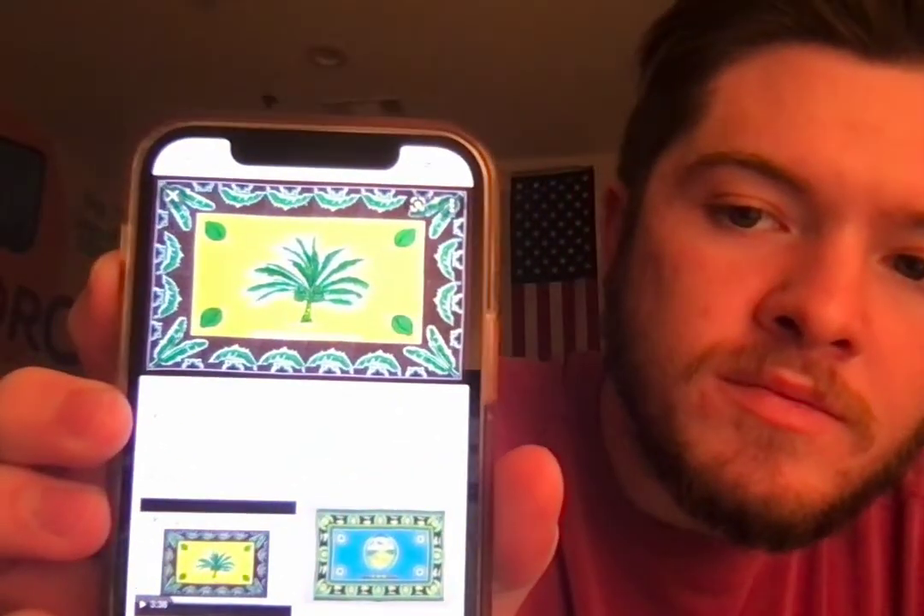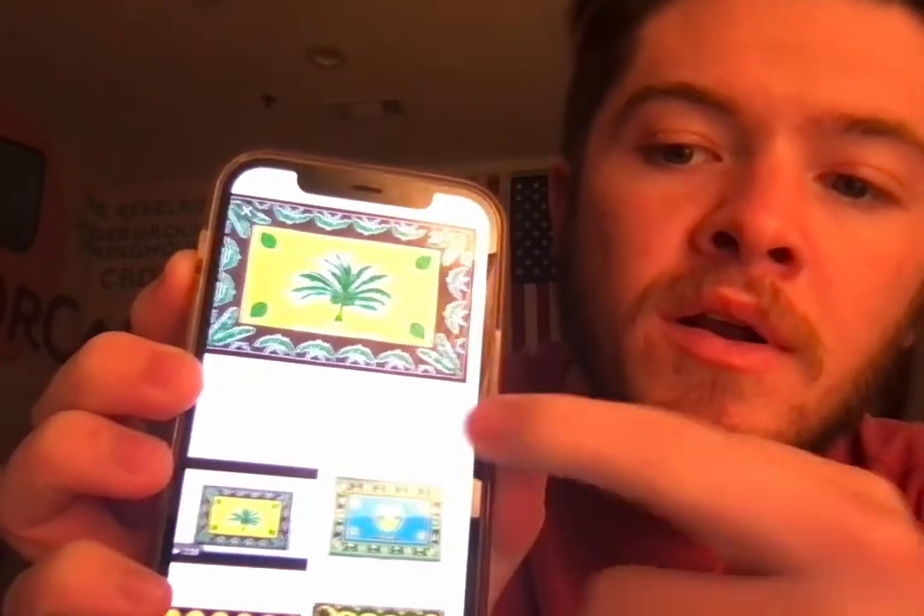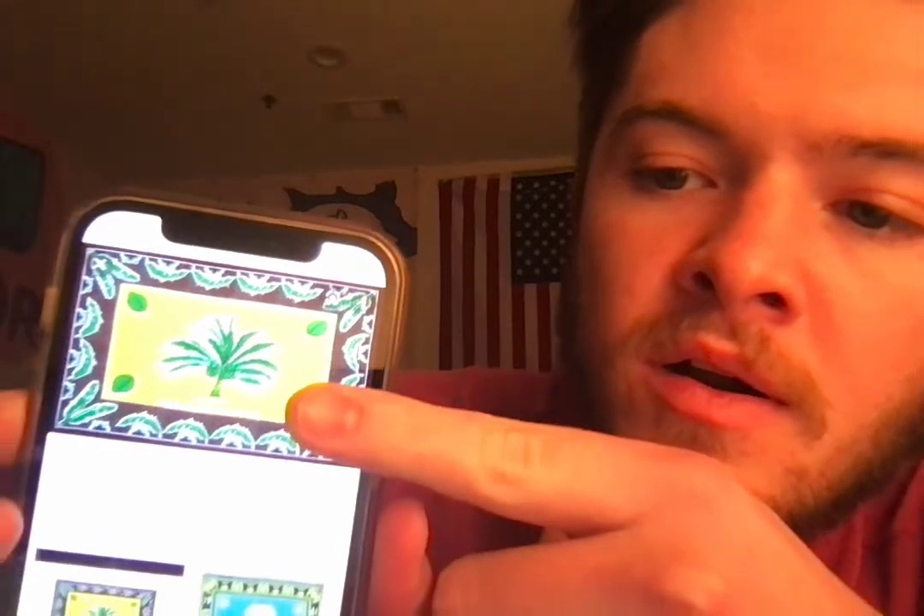Here's a picture of one that I thought was cool. They're all basically just different patterns and things like that. This one has a palm tree in the middle and patterns around the edges. Here are some other ones — you might not be able to see it, but there's a saying right there. I don't know what it means, but it probably has something to do with the person who owns it.